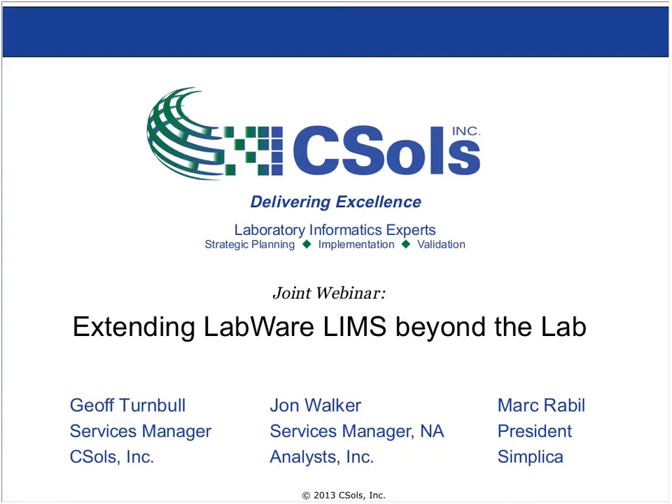Welcome everybody. My name is Jeff Turnbull and I am a Client Services Manager at CESOLS, the leading lab informatics consulting company. Today I'm joined by Mark Grable from Simplica and John Walker from Labware.